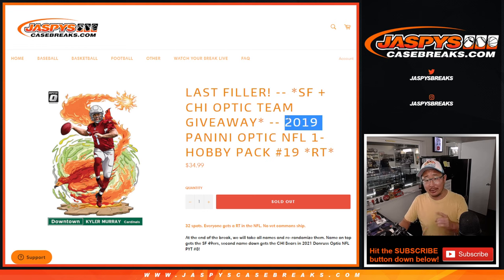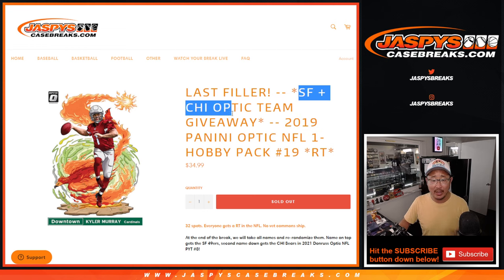This 2019 break unlocks a 2021 Donruss Optic Football half case break. We're giving away the Niners and the Bears, the last two teams in that break. That's coming up in a separate video, but first we're going to do the break itself.